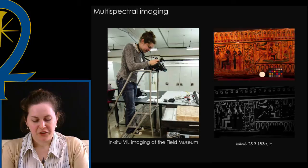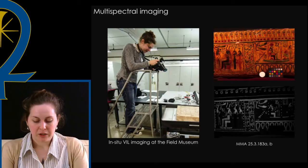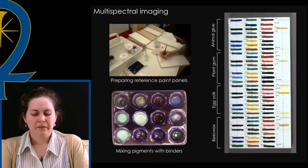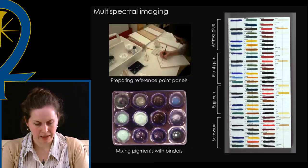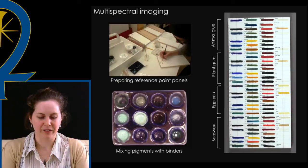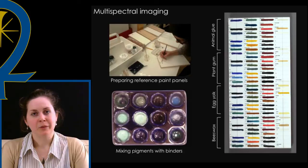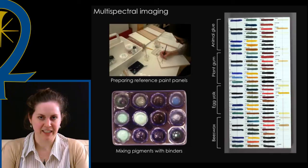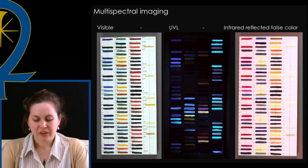Visible-induced infrared luminescence imaging allows us to visually differentiate between green and blue, since only Egyptian blue luminesces at that particular wavelength in the infrared, while Egyptian green does not. Although not fully diagnostic, MSI can also provide evidence of what a pigment's chemical makeup could be. Egyptian blue is not the only ancient pigment to display unique properties when exposed to different wavelengths of light. My colleague at the Met, conservator Anna Serrata, who is also a co-author, came up with the great idea of putting together a reference paint panel set made of Egyptian pigments in a combination of binding media. We exposed these panels to different wavelengths and used the images we gathered as references as we conducted MSI on actual artifacts.